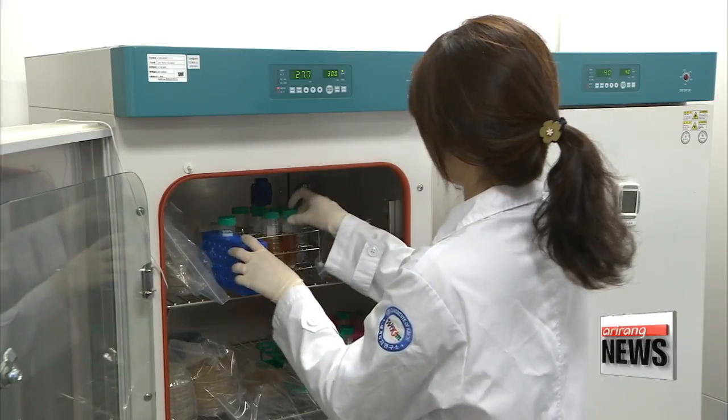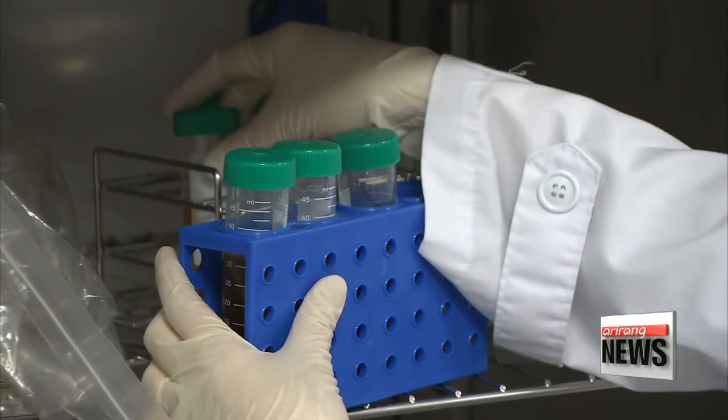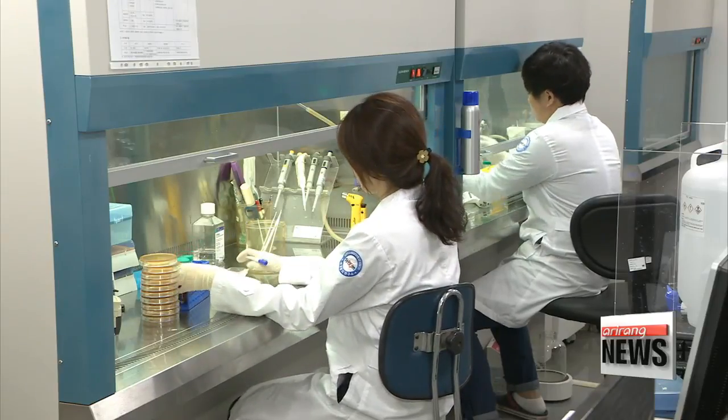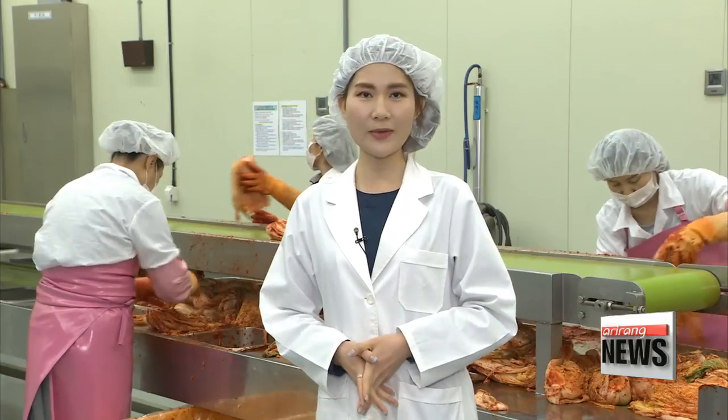Steroid creams and antihistamines can relieve the symptoms, but there is no cure. However, a new treatment option may be on the horizon. A team of Korean researchers has found that the lactic acid bacteria in kimchi, the nation's traditional fermented side dish, could help treat atopic dermatitis.